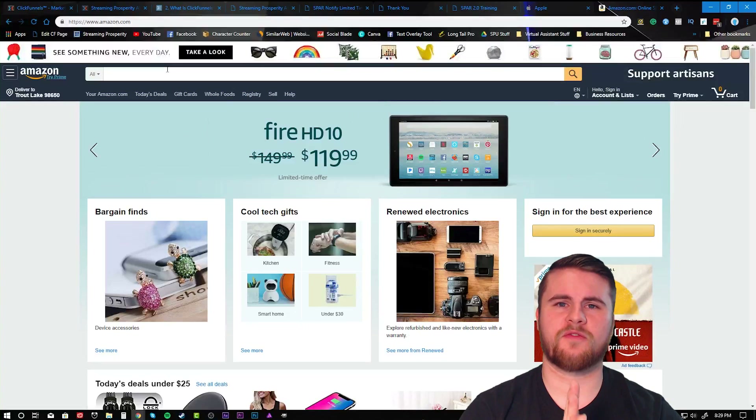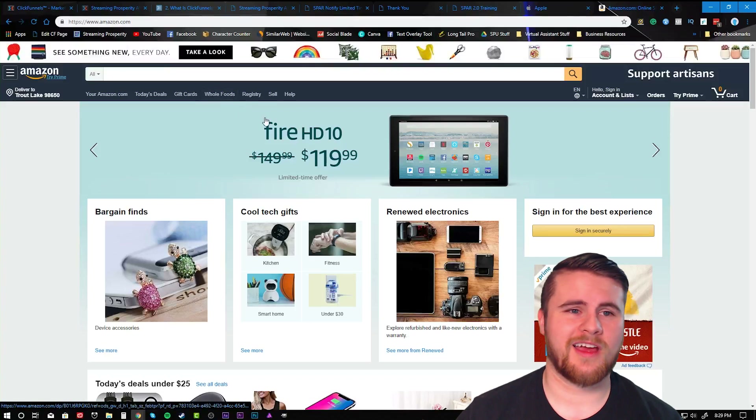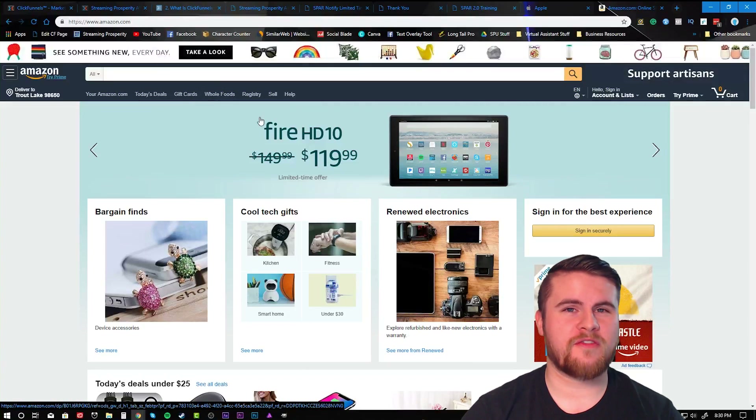With a funnel, customers show up to a specific page selling a specific product — whether coaching, courses, supplements, or anything else. It's very focused on how it handles the customer. A funnel is like having a manager come up to someone walking into your store and say 'what do you need, let me take you straight to it.' It's a much more efficient system and it's becoming the number one way to sell online.